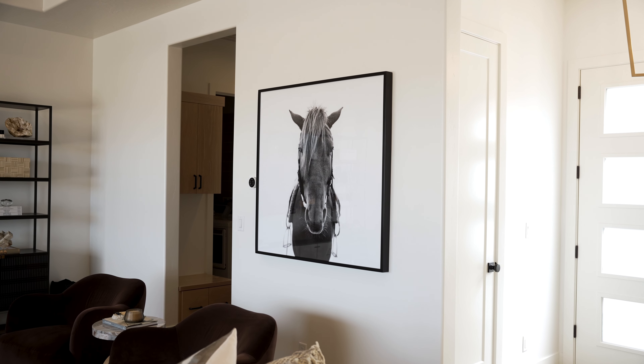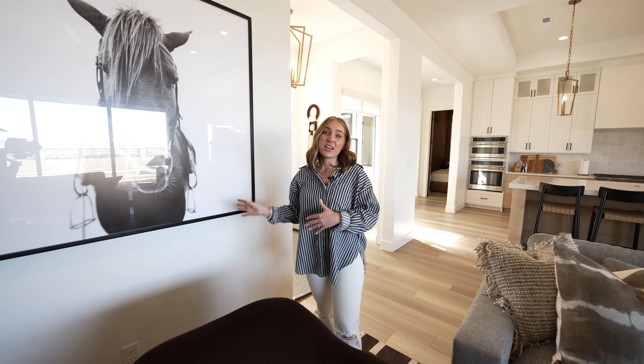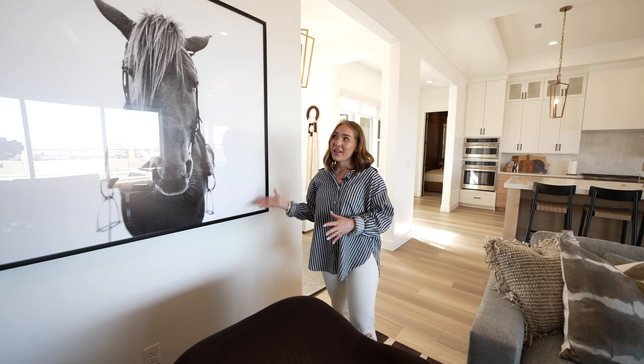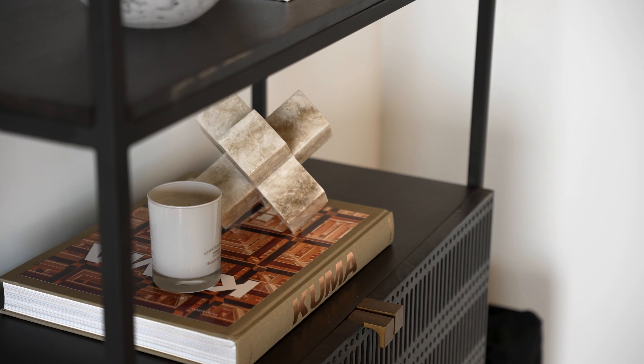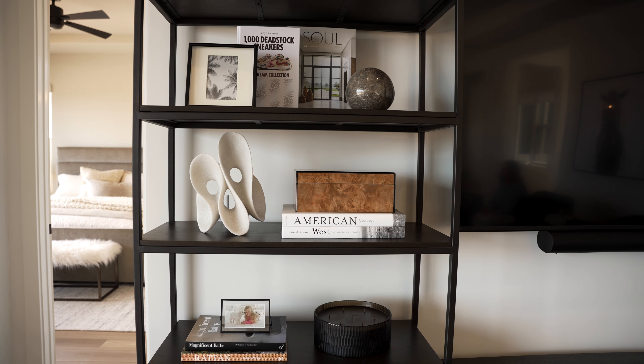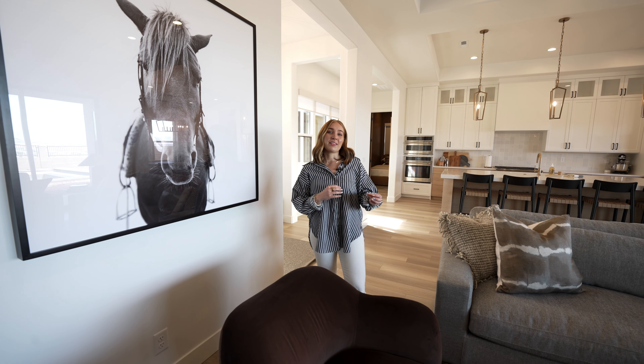This horse art was in their other home we designed for them and they loved it so much they wanted to use it again. We highlighted it here in the great room and it really feels like the client's personality, which is one of my favorite parts about designing — bringing in the client and their family and their personality.